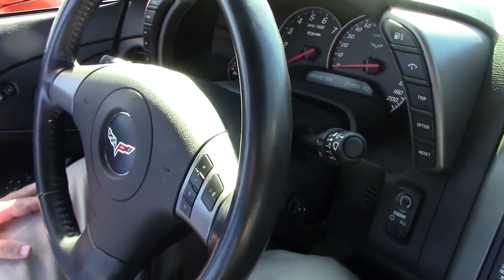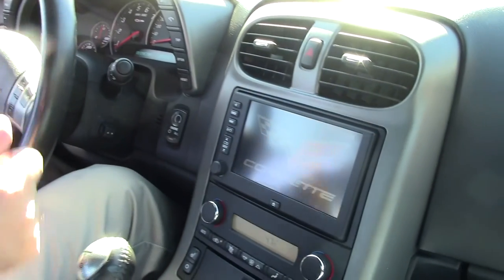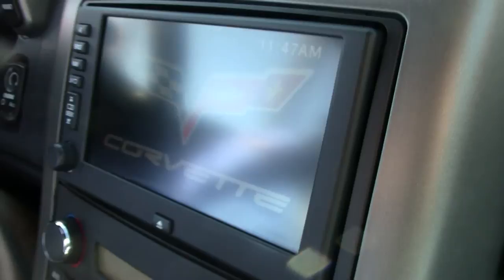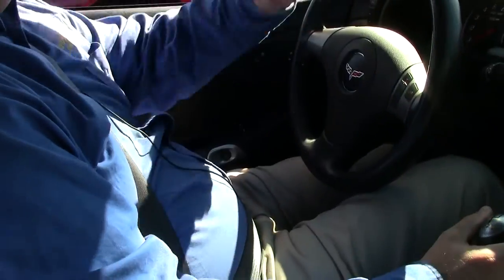She purrs along nicely and is a very well-optioned car: stereo controls on the steering wheel, heads-up display, navigation, heated seats, and memory seats. A great car for that daily commute or a fun weekend in the mountains.